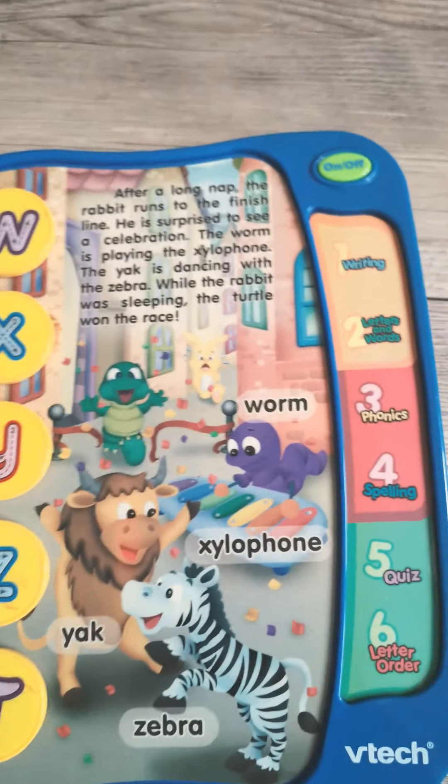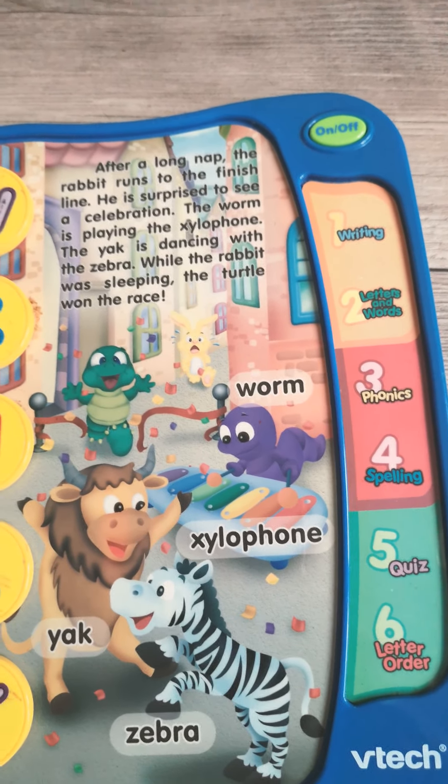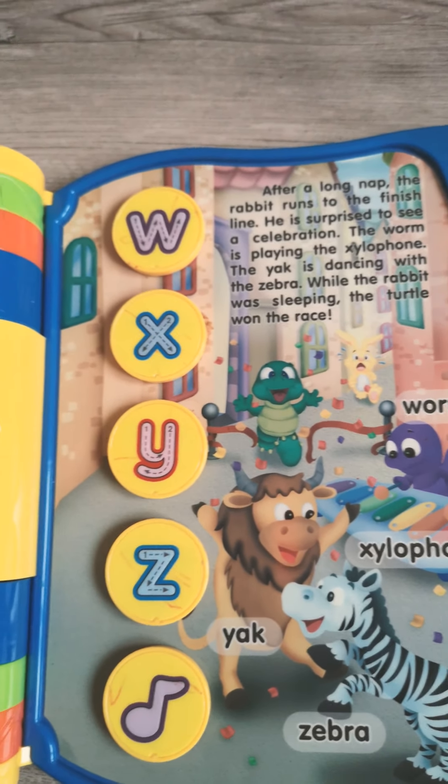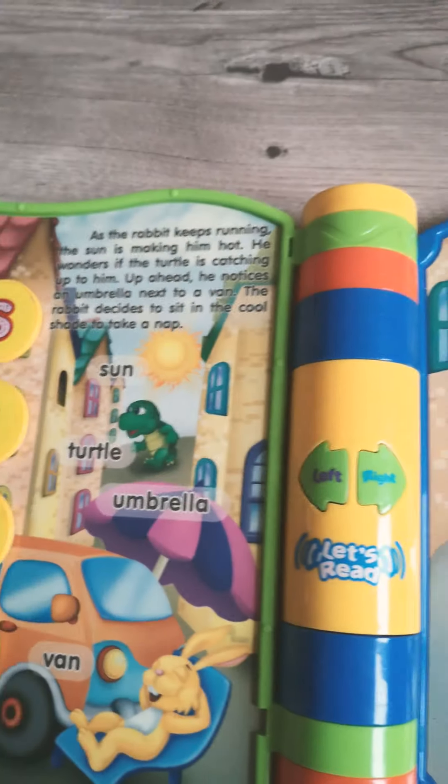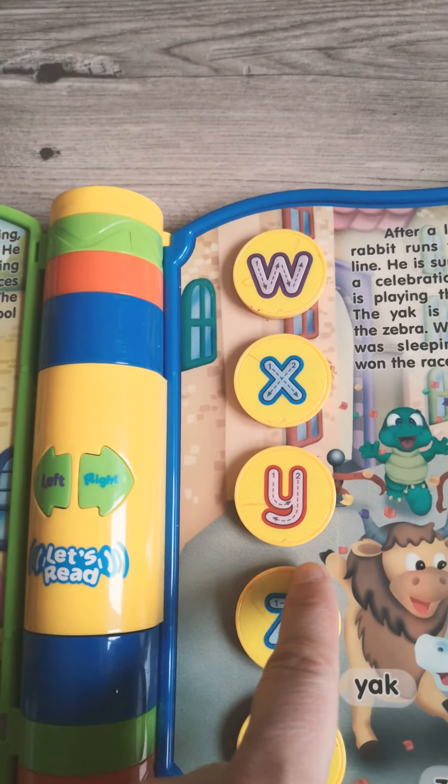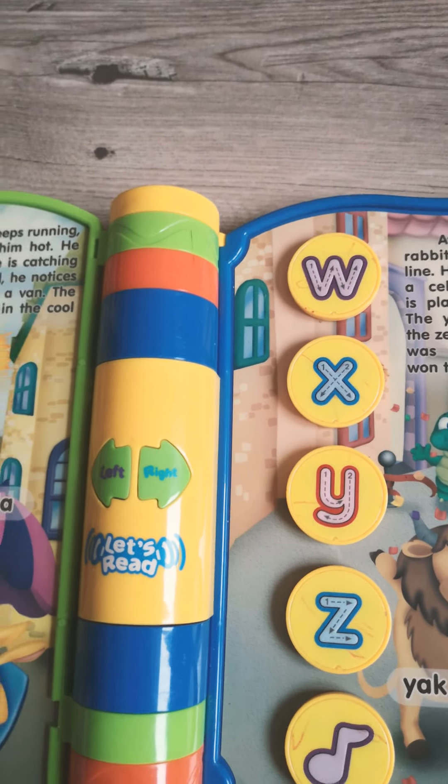It's quiz time! Do you know your ABCs? Which letter makes the sound Z? Z. Well done!